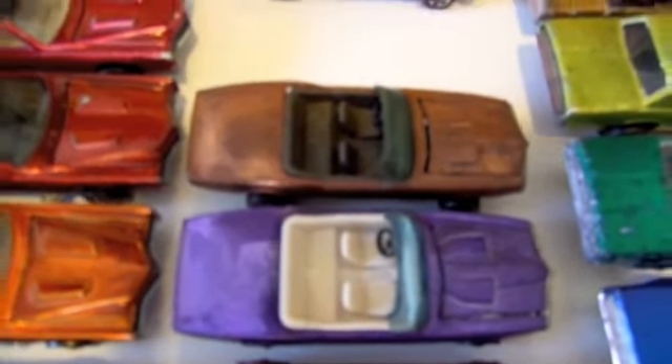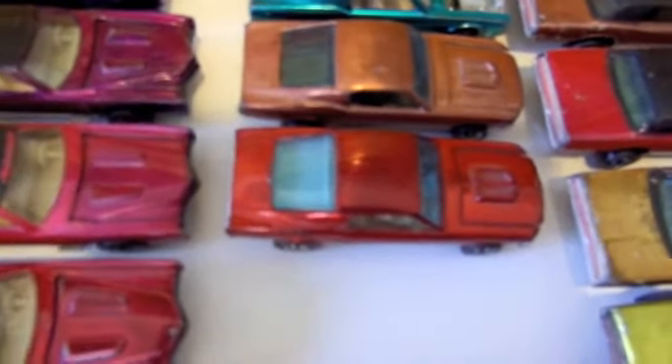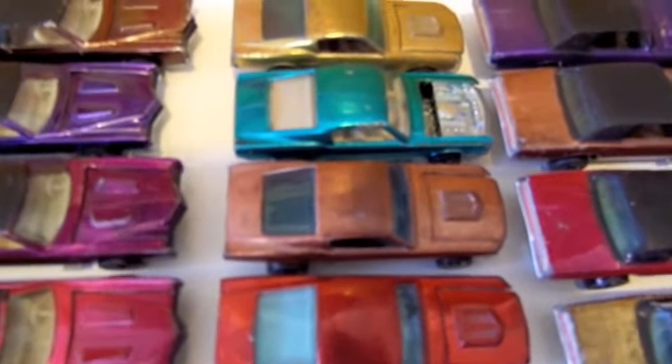A few Custom Mustangs — I sold a bunch of those a while back to finance some things in my house. Red one, a copper one, an aqua one missing the hood which is too bad, and then a gold one, which aren't too bad.